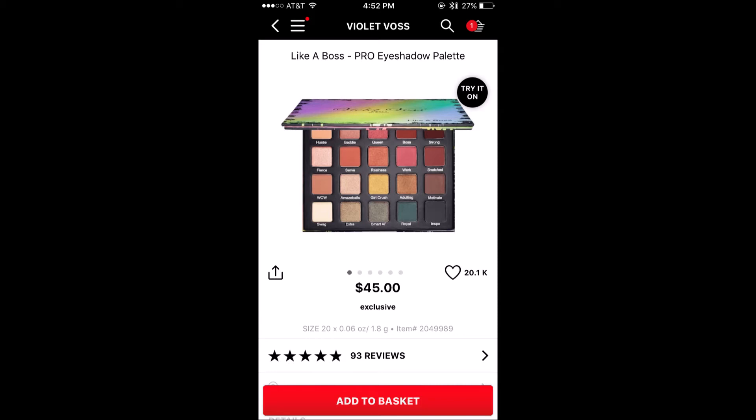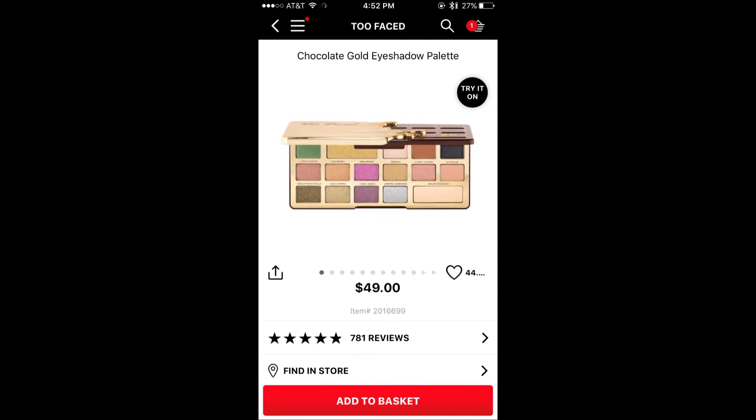And that is this — this is the Violet Voss Boss Like a Boss Pro Eyeshadow Palette. And frankly, this swatches beautifully in stores. It's only because I don't need this particular color selection that I didn't personally pick it up, but I think it's a great deal. I think the Violet Voss Eyeshadow Formula is great, and for 45 bucks, that's a lot of colors.